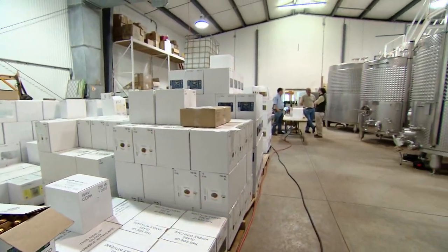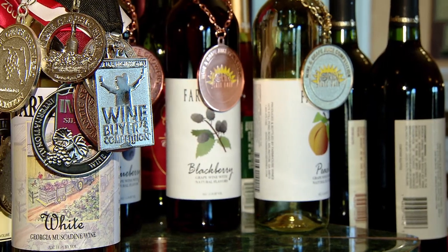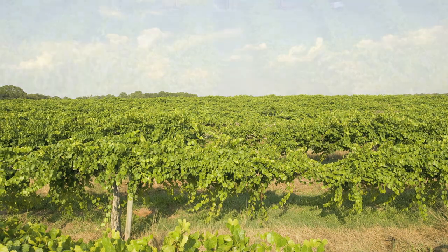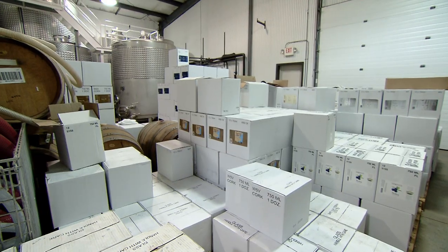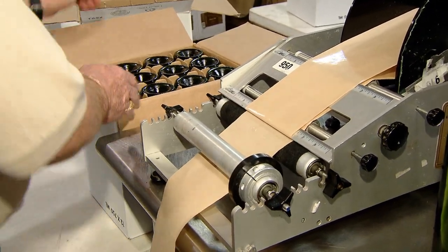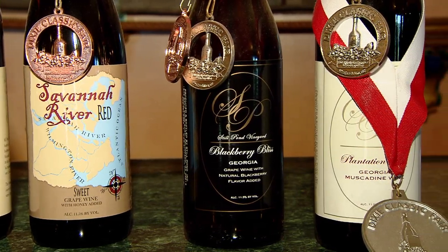In 2003, Still Pond revolutionized their business by adding a winery that ferments and bottles about 20% of their muscadine crop. They were the first winery south of Atlanta, set amongst cotton, corn, and peanuts — with rows and rows of grapes. The 170-acre vineyard sells about 80% of its fruit production to southeastern United States wineries, including Chateau Elan in Georgia and wineries in Tennessee.